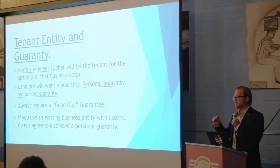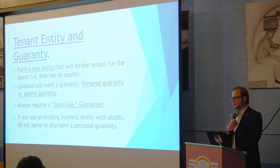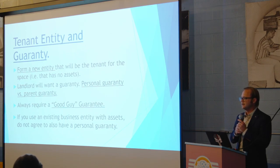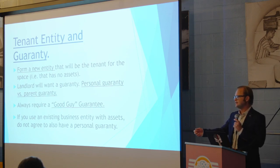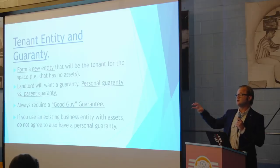Another aspect is the actual entity that's going to be the tenant and guarantees. You want to use an entity with no assets as the tenant — create a new entity and put that on the lease. The landlord will likely ask for a personal guarantee; if so, only agree to a good guy guarantee, which is a limited guarantee. It means you're guaranteeing the lease, but as long as you pay all the rent and give back the keys, your personal guarantee is extinguished. If you have other restaurants with asset-holding entities, don't agree to a guarantee because the landlord would then have a tenant with assets.